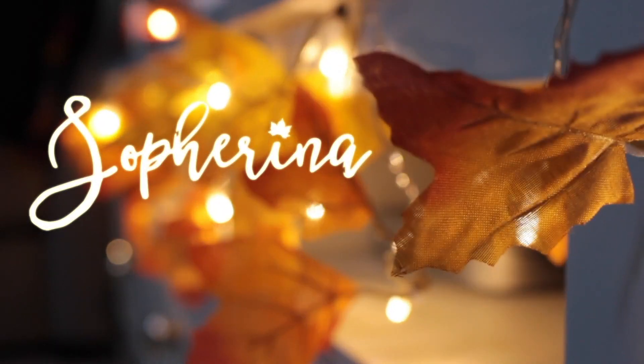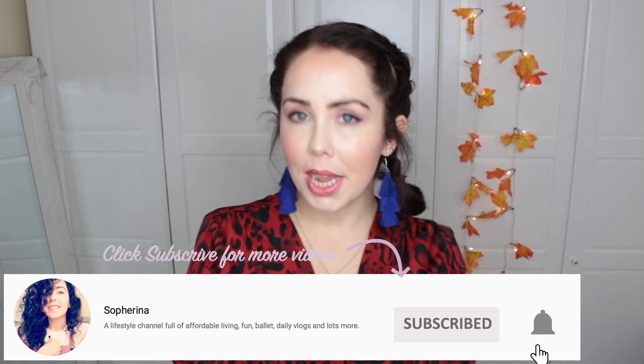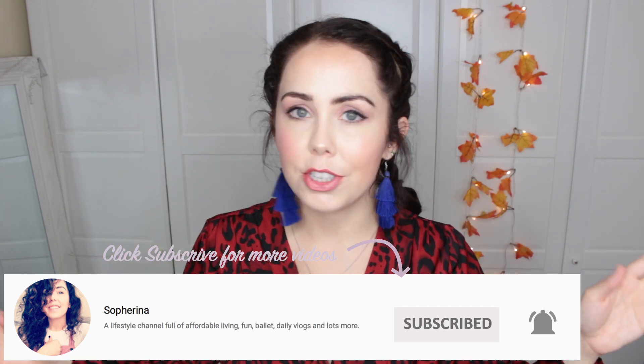Hello, my angel pies and welcome back to my channel. This is actually my huge Zara haul part two. If you haven't already, you should go watch part one first. Today we're going to go through the bags, shoes and accessories from the new Autumn and Winter ranges in Zara. My name is Sophie, aka Sofrina, and I make many videos like this so make sure you are subscribed. I am obsessed with Zara, I absolutely love it especially around autumn and winter.